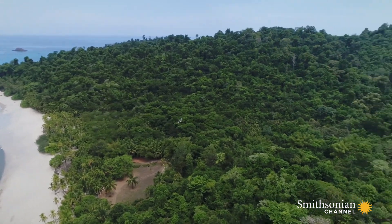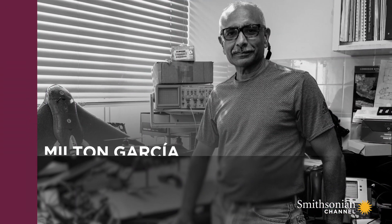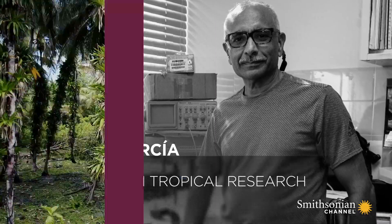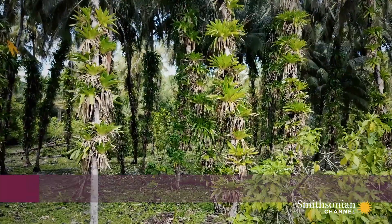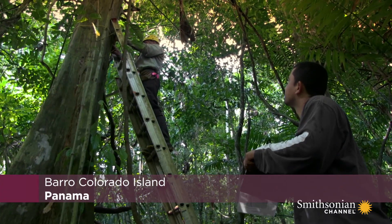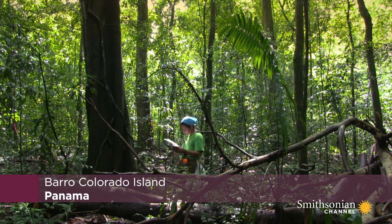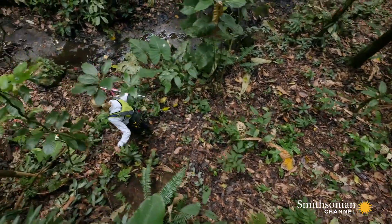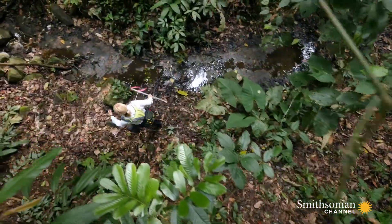Today, we're flying a fixed-wing drone at 290 meters. Since the 1980s, we've been doing a census of trees on Barro Colorado every five years, but from the ground. Now, we can see this change through time from a different perspective.